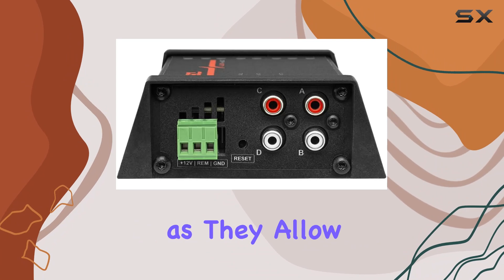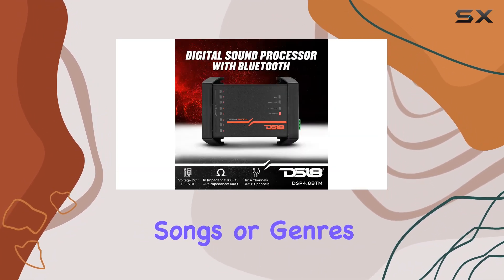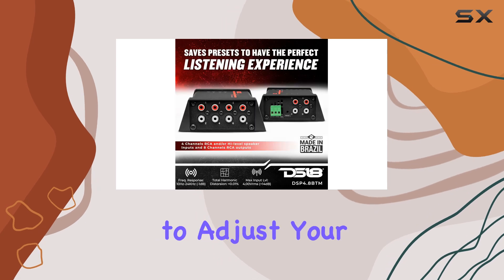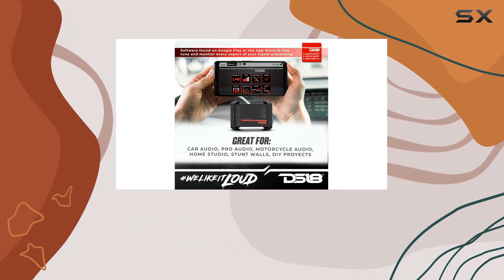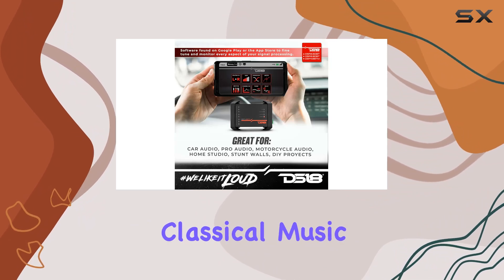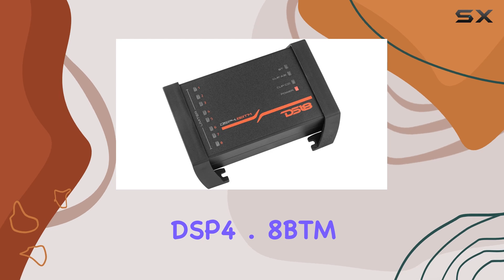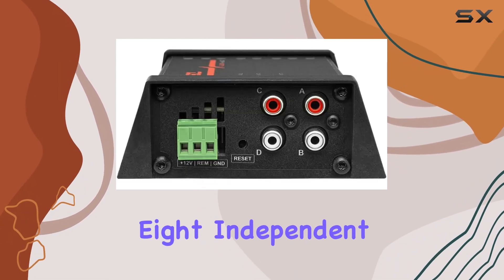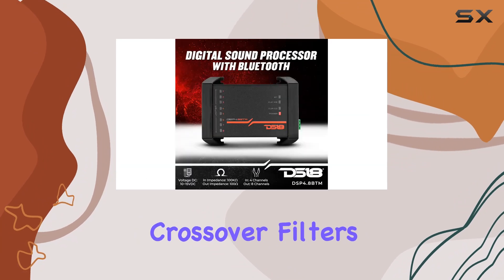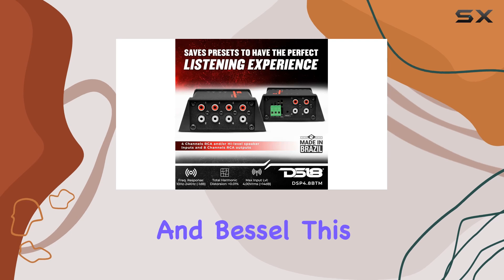The DSP 4.8 BTM comes loaded with a range of filter settings and preset options. These features are invaluable as they allow users to tailor the audio output to match specific songs or genres — imagine adjusting your sound system so that each track sounds its best, whether you're listening to rock, pop, or classical music. The technical prowess of the DSP 4.8 BTM is equally notable, including a parametric equalizer with eight independent bands per channel.